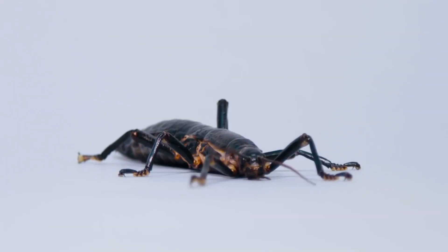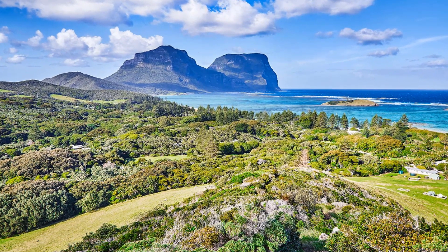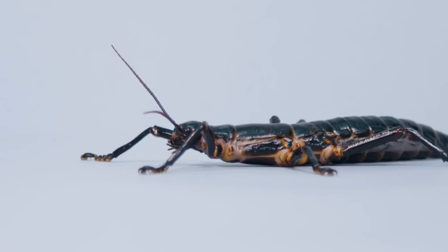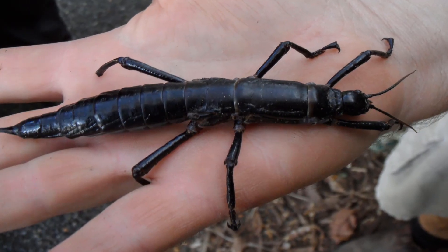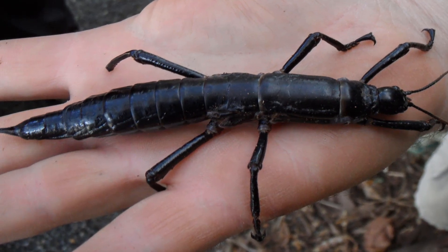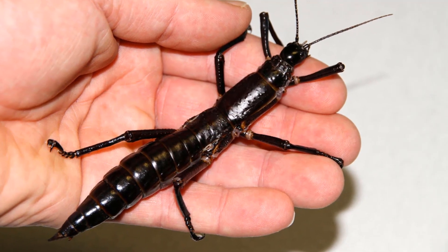Number 2, the tree lobster. On Lord Howe Island, which is situated between Australia and New Zealand, resides this enormous walking stick. This insect was thought to be extinct by scientists in the 1920s. A very limited number of the species, however, were discovered once again in the early 2000s. Because the tree lobster is so uncommon, researchers are attempting to grow more than 9,000 of this particular insect.